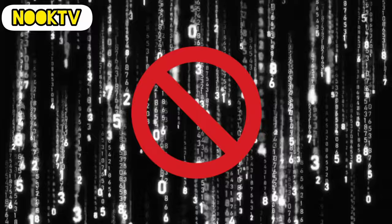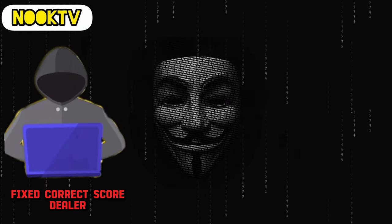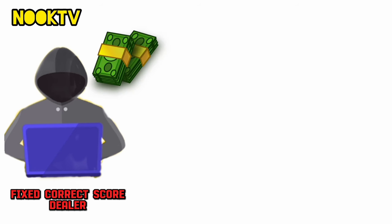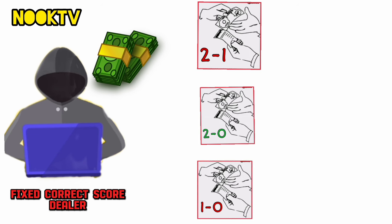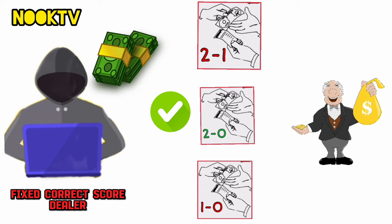In case you don't know yet, there's nothing like fixed correct scores anywhere. What these so-called correct score sellers actually do is collect big money from people, then sell different correct scores of the same match to different people. Then some of the buyers who get lucky will spread the news that fixed correct scores exist.